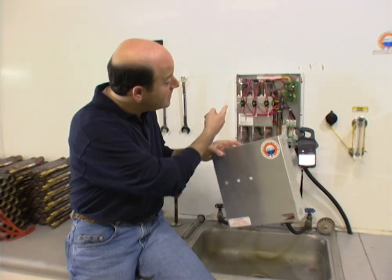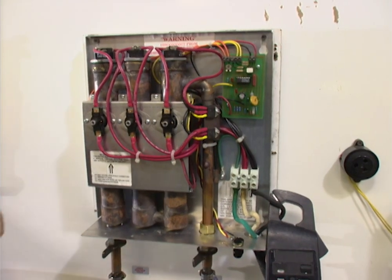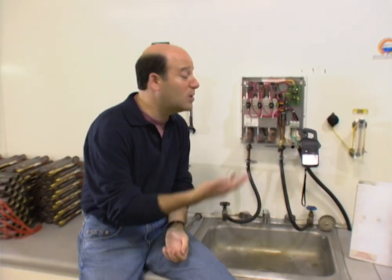My daughter comes back from college with her friends and they use the pool, they use the showers, they go out for the evening. It used to be where I would have to wait an hour before I could take a shower, and now there's always hot water. This is the SET system — that microprocessor right there is the brains of the operation, and in each one of these cylinders there's a heating element that heats the hot water.